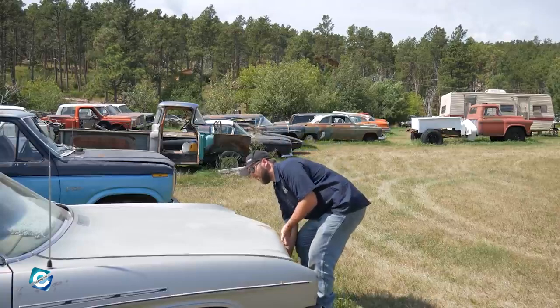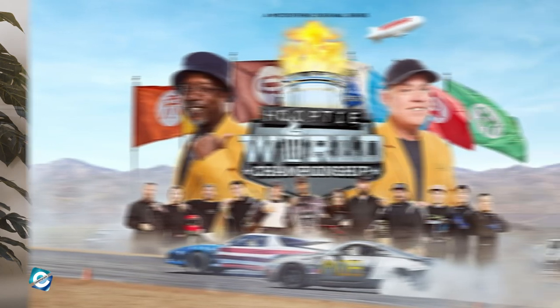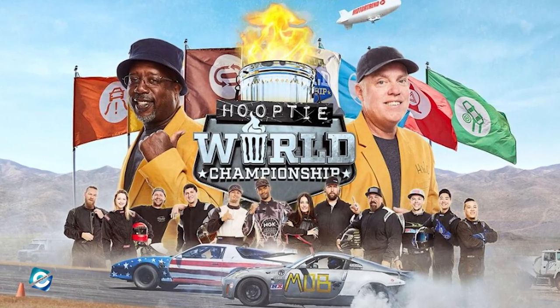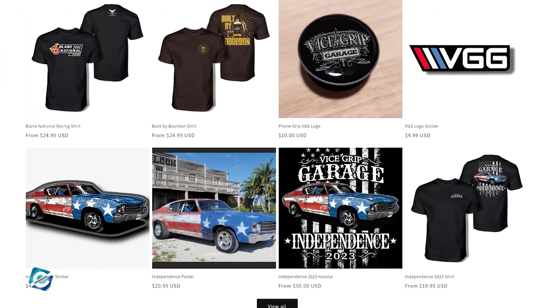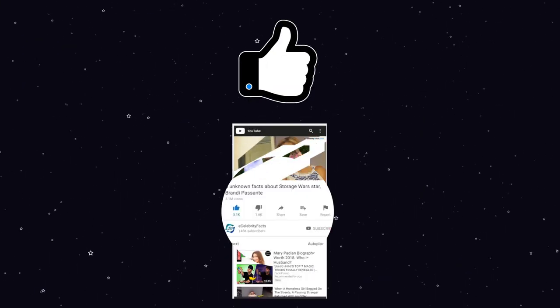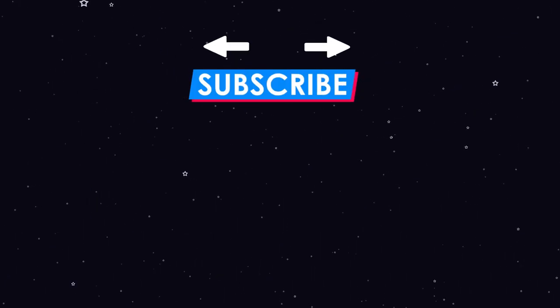This isn't the first appearance of Derek on a TV screen — he previously starred in the Hopety World Championship in 2021. What are your thoughts on Vice Grip Garage? Do you like the content that Derek uploads? Comment your thoughts below, hit the like button, and subscribe to the channel if you enjoyed the video.